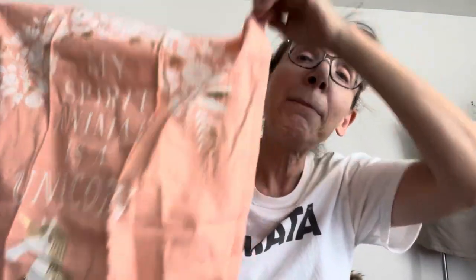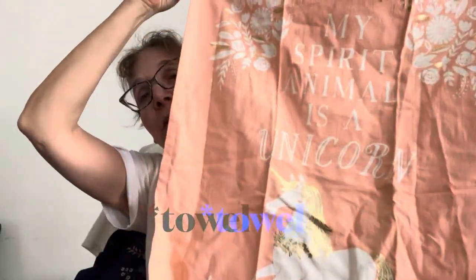What the heck, I bought this — I thought well maybe I can include it as a gift with purchase at some point. It just says 'my spirit animal is a unicorn.' My spirit animal is not a unicorn — I don't have a spirit animal — so it's not really something I should use. But I could put it in my kitchen.